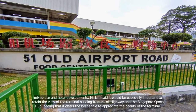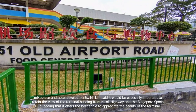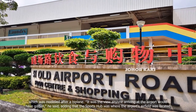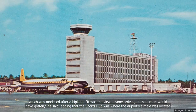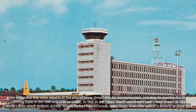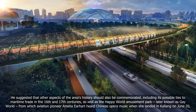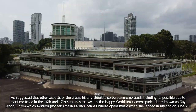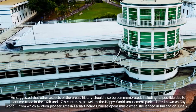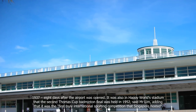Mr Lim said it would be especially important to retain the view of the terminal building from Nicoll Highway and the Singapore Sports Hub, adding that it offers the best angle to appreciate the beauty of the terminal. It was the view anyone arriving at the airport would have gotten, he said, adding that the sports hub was where the airport's airfield was located. He suggested that other aspects of the area's history should also be commemorated, including its possible ties to maritime trade in the 16th and 17th centuries, as well as the Happy World Amusement Park, later known as Gay World, from which aviation pioneer Amelia Earhart heard Chinese opera music when she landed in Kallang on June 20, 1937, eight days after the airport was opened.